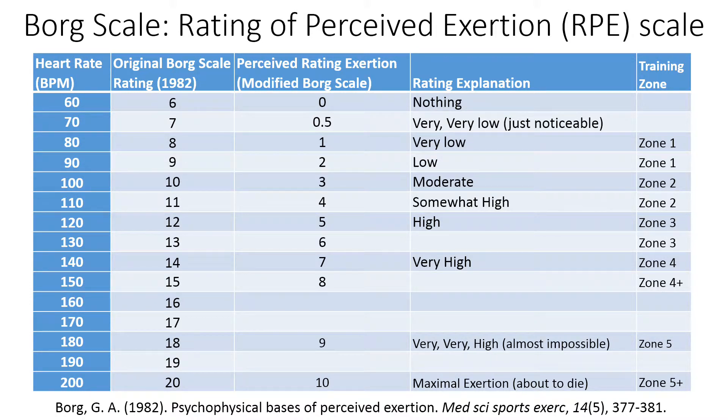Borg originally developed this scale by dividing by 10, which produced a 6 to 20 level scale. It was later modified to a 0 to 10 scale to make it more useful. These are the definitions for the scale levels, where 10 means near maximal effort — the person feels like they are dying.